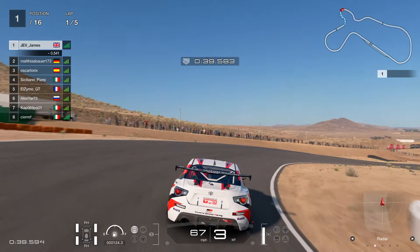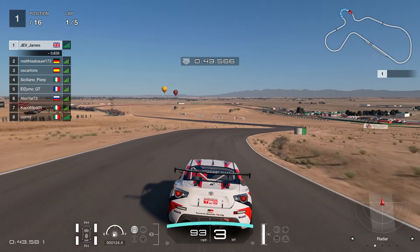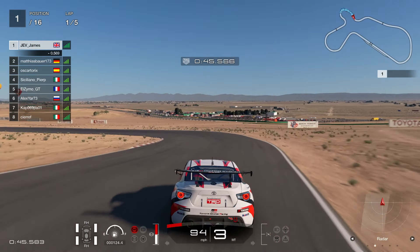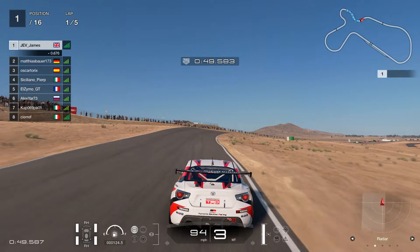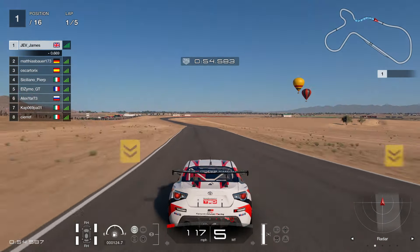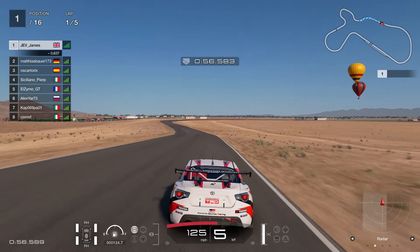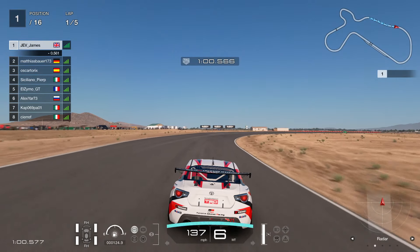Some people blip it down to second gear there just to get the car turned in. It's a really awkward corner — you can just find yourself going out wide to the left. This next corner, down to third gear, slide the car in a little bit and get on the power. Then the back straight is all flat out.